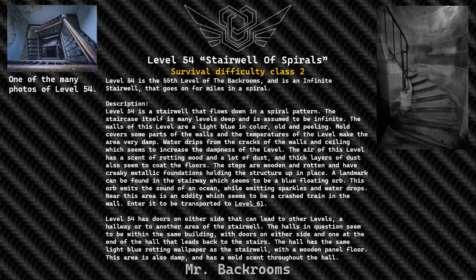A blue floating orb emits a sound of an ocean while emitting sparkles and water drops. Near this area is an oddity which seems to be a crashed train in a wall. Enter it to be transported to Level 61.